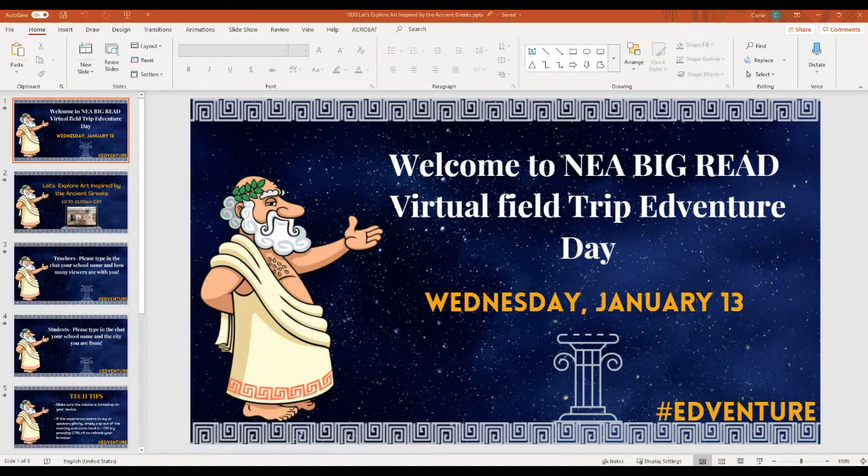Hey guys, we wanted to welcome you to this special day of a virtual field trip. This morning we are at the Wichita Art Museum and we will be exploring art inspired by the ancient Greeks.